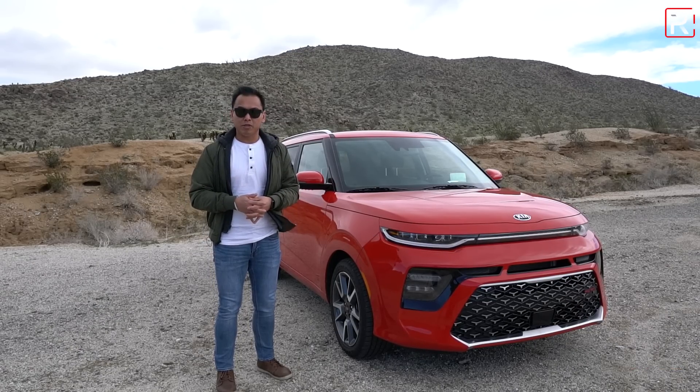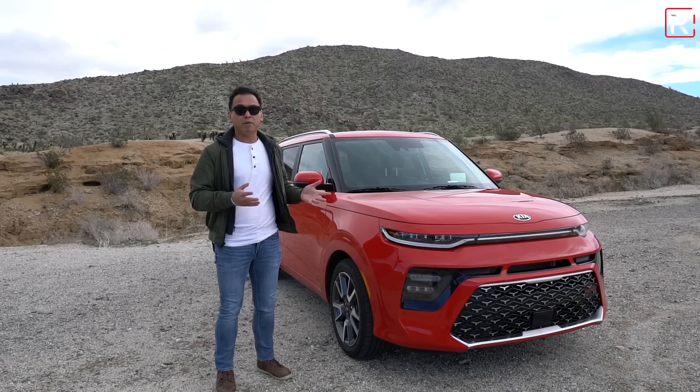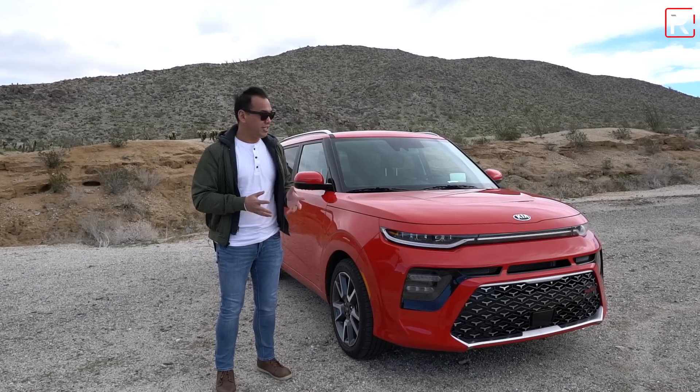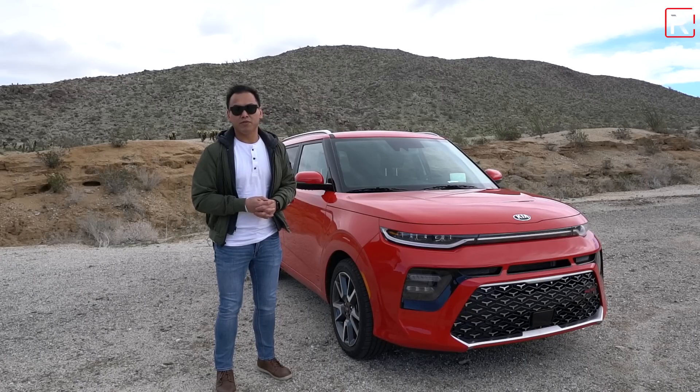It competes in a very unique segment. Today, I'm just outside of San Diego, California, where Kia has brought me and a bunch of other journalists to drive this — the all-new third-generation 2020 Soul. What I want to know is, is this still the boxy, quirky, cool hatchback that it was 10 years ago? That's what we're here to find out.